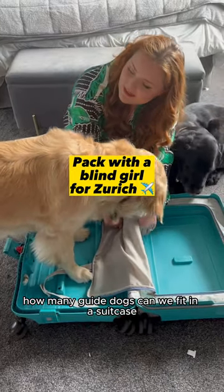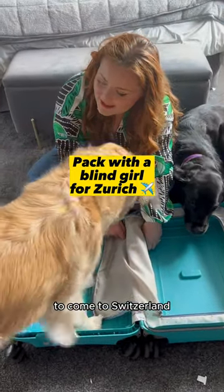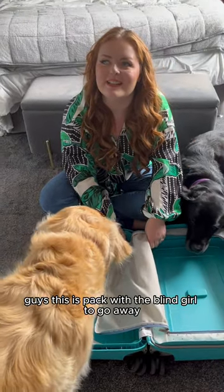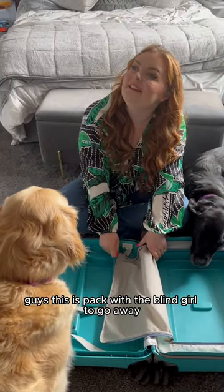How many guide dogs can we fit in a suitcase to come to Switzerland? Are you coming, Molly? Don't worry, she comes on the plane with me, guys. This is packed — a blind girl going away!